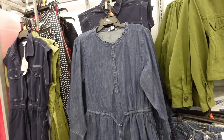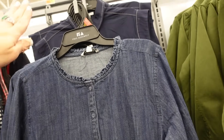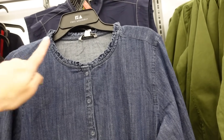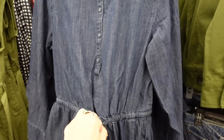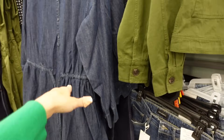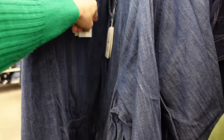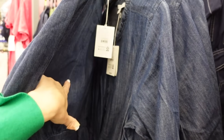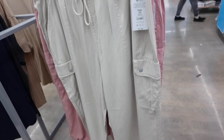This dress from Free Assembly is going to look great on an inverted triangle — minimal collar at the top, minimal shoulder detail, flowy with button closure, a drawstring at the waist, and a flowy skirt. Comes in different color options including denim and stripe — $28.